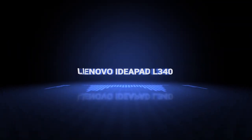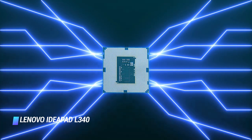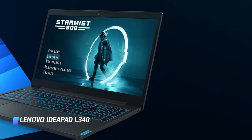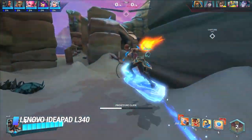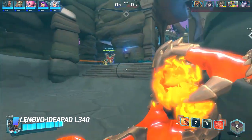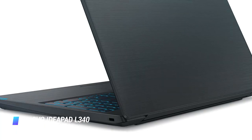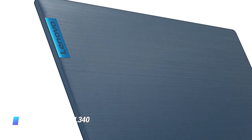Coming in at number 5, we've got the Lenovo IdeaPad L340 Gaming Laptop. CPU: 9th generation Intel Core i5-9300H Quad-Core. Graphics: NVIDIA GeForce GTX 1650 GPU. Display: 15.6-inch Full HD 1920x1080 pixels IPS display. Memory: 8GB of RAM, 512GB SSD. The Lenovo IdeaPad L340 is a well-equipped laptop that, unlike many competitors, is also great for daily use beyond gaming.